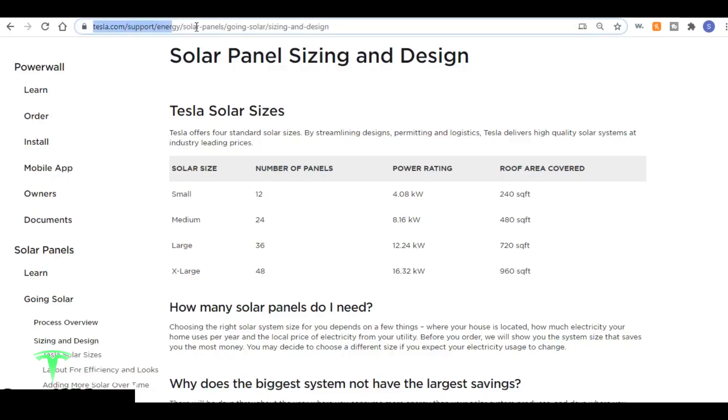From Tesla's support page at tesla.com/support/energy/solar-panels/going-solar/sizing-and-design, Tesla continues to offer four standard solar sizes ranging from small to medium, large, and extra large, in increments of 12 panels each. Here are the updated power ratings based on the larger 340-watt panels: small is now 4.08 kilowatts, medium is now 8.16 kilowatts — whereas my medium system is 7.56 — large is 12.24 kilowatts, and extra large is 16.32 kilowatts.